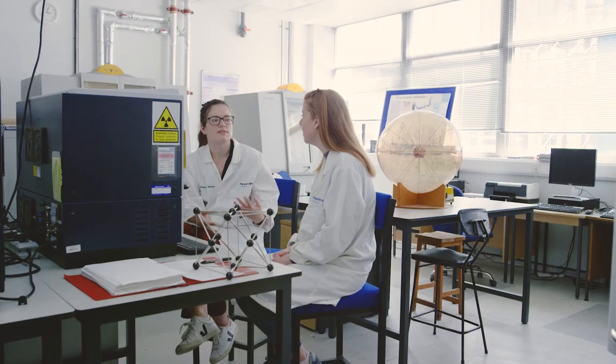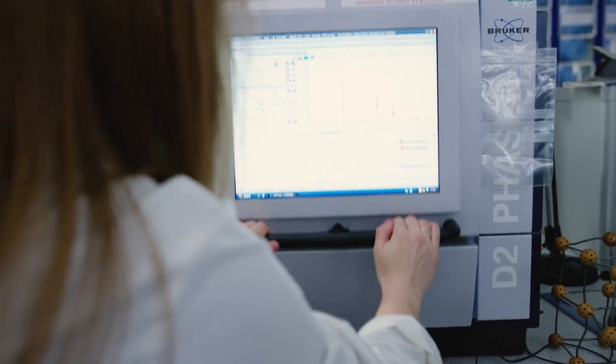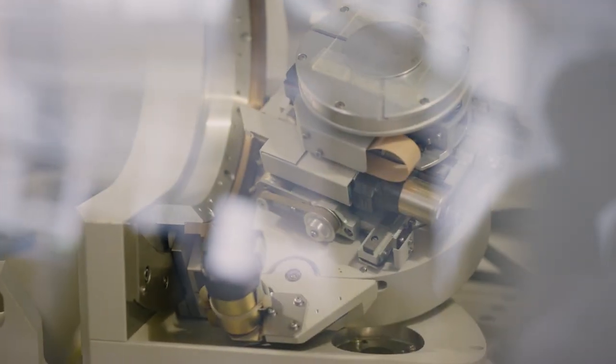I really enjoy the course — I love how interactive it is. We have labs every week, which also gets you used to equipment that you could be using for your third and fourth year projects. It's also really nice because everyone's really friendly. I've got friends in second and third year, and if I need any help with work or anything I can always go to them.